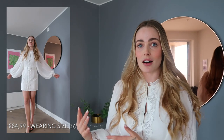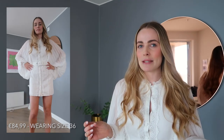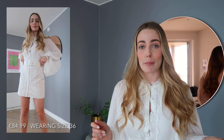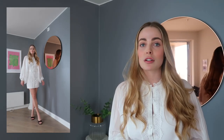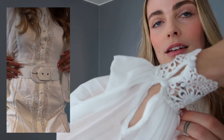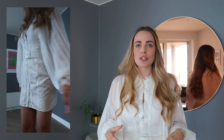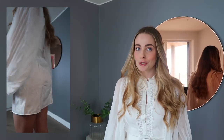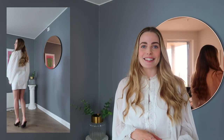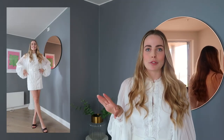Beautiful white dress with flowy arms — I'll insert a video here so you can see it on. What I love about this dress is that it looks very expensive but it is not. It reminds me a bit of Zimmermann, if you're familiar with that brand. It is stunning with the belt — the belt you can actually take off and use on other clothing. The arms have very flowy details, beautiful detail work, and it's just very well made.